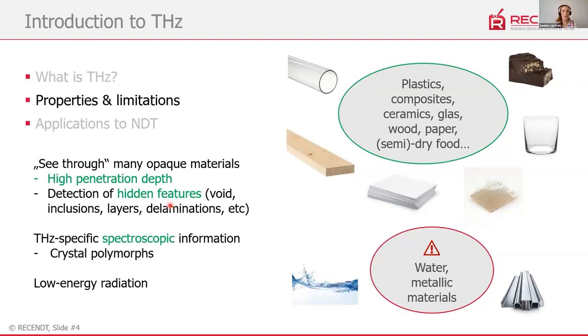Here are some key properties of terahertz radiation. One very interesting aspect is that you can image or see through many materials that are opaque in the visible or infrared range. It has high penetration depth into plastics, composites, wood and paper, glass, and also semi-dry food — a lot of things relevant for industry. It can detect hidden features: voids, air bubbles, inclusions, layers, layer thickness measurement, and delaminations.